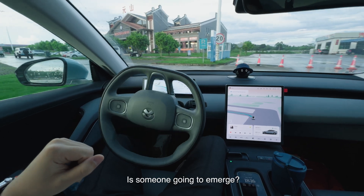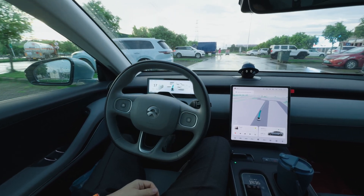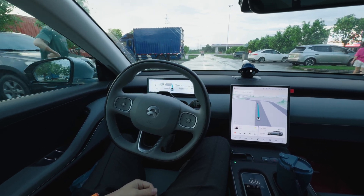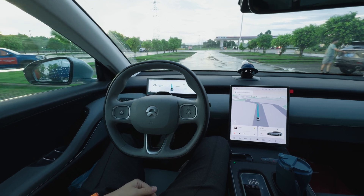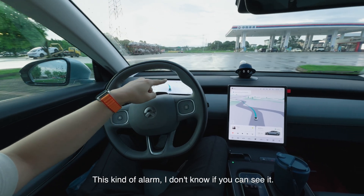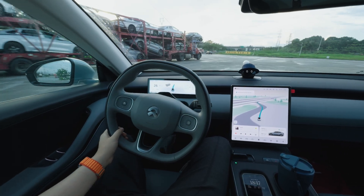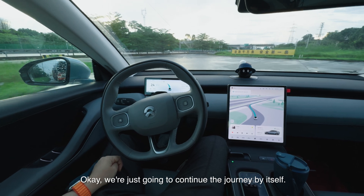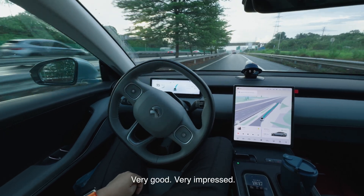Someone is going to merge — okay, it's fine, got to be very careful. Very good. I can see a warning on the screen telling me to attach my hand to the steering wheel. We're just going to continue the journey by itself as I get to the final destination. Very good, very impressed.